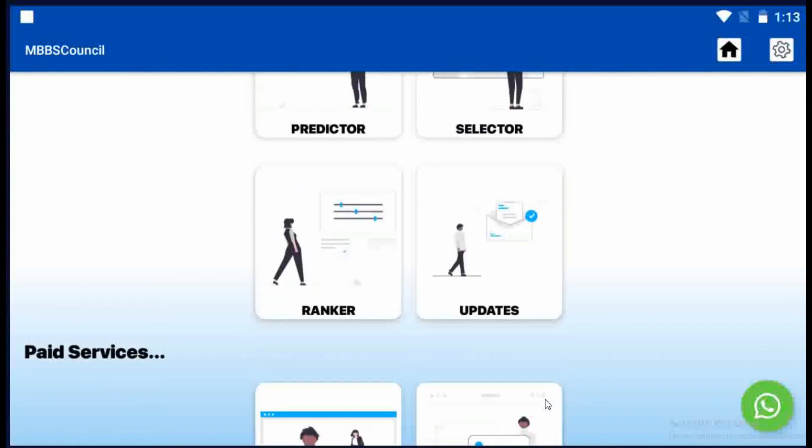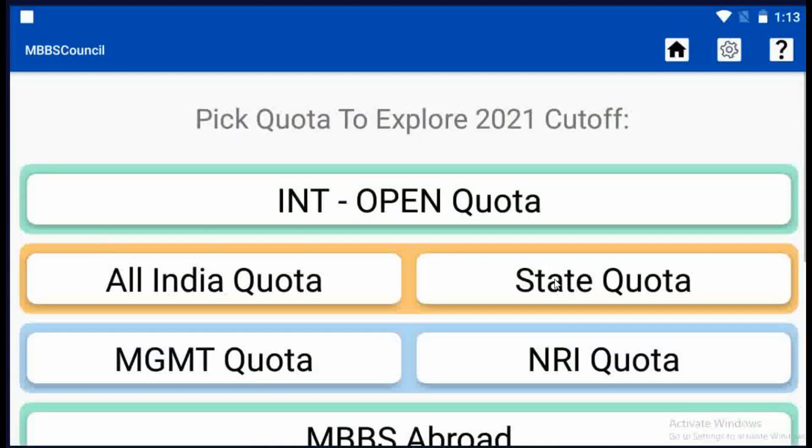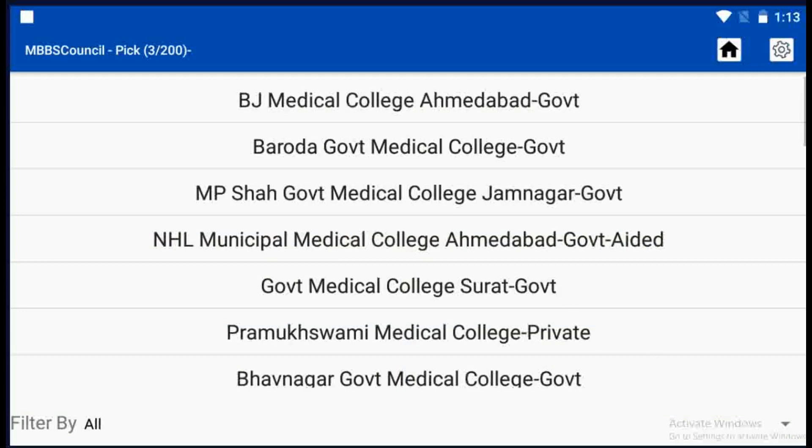Click the cutoff menu under Explore NEET UG. Select State Quota. Now we will see the Gujarat Colleges list.